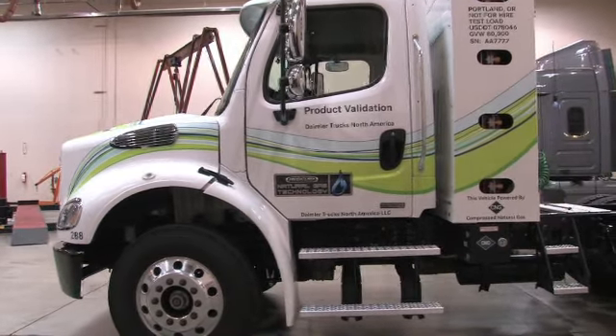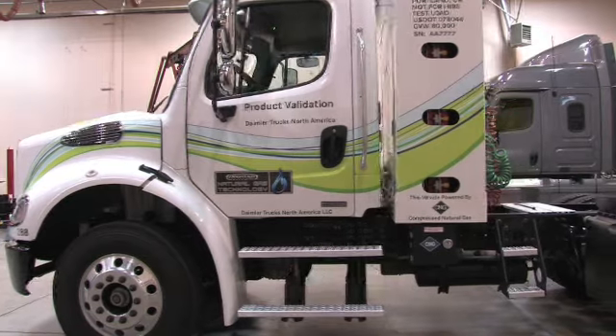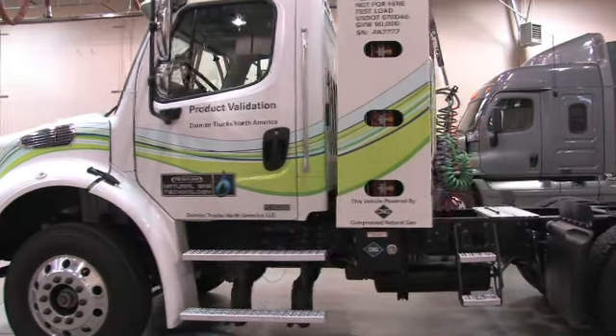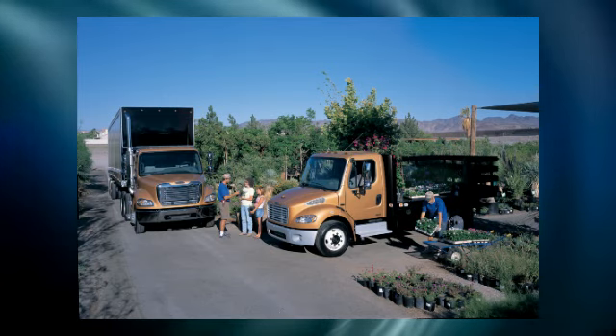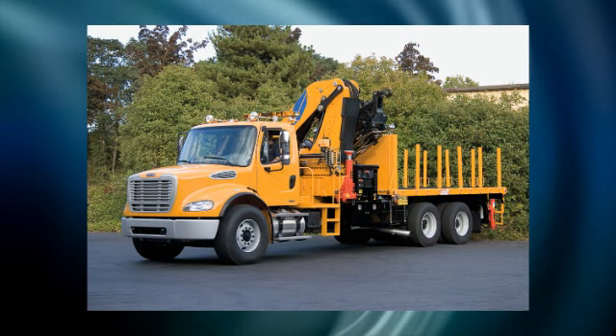Natural gas is a great choice to meet your short-haul and vocational needs. It's much cheaper than diesel fuel, and natural gas-powered engines have a lower cost of operations than their diesel counterparts. Available as a truck or tractor, the M2112 features a chassis that supports an incredible variety of bodies and equipment. Freightliner offers the only turnkey natural gas solution in the industry.